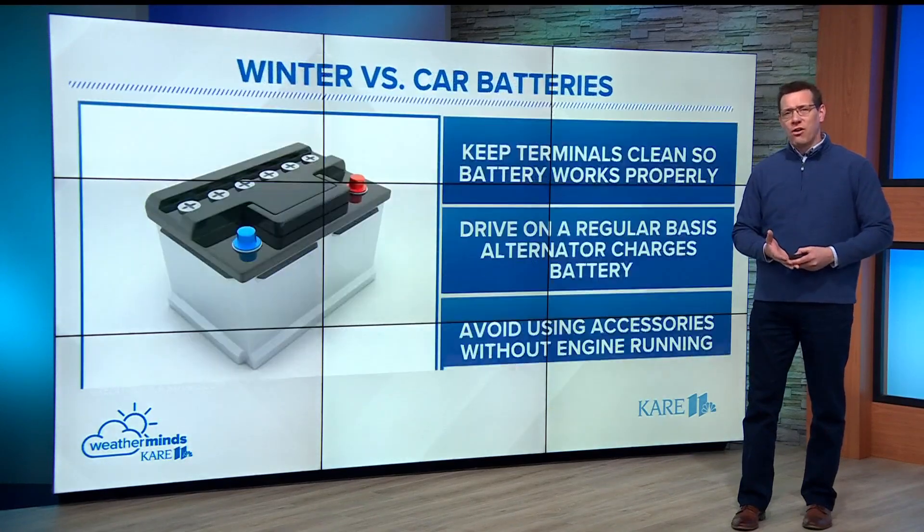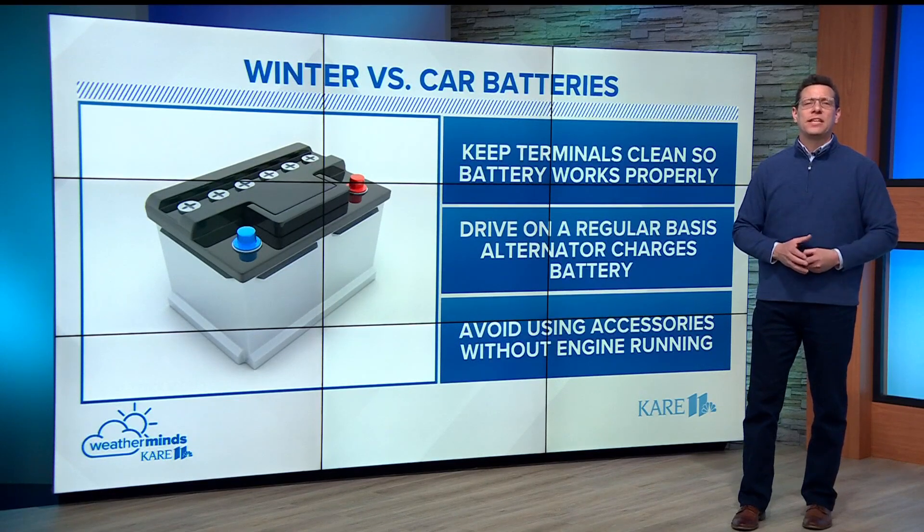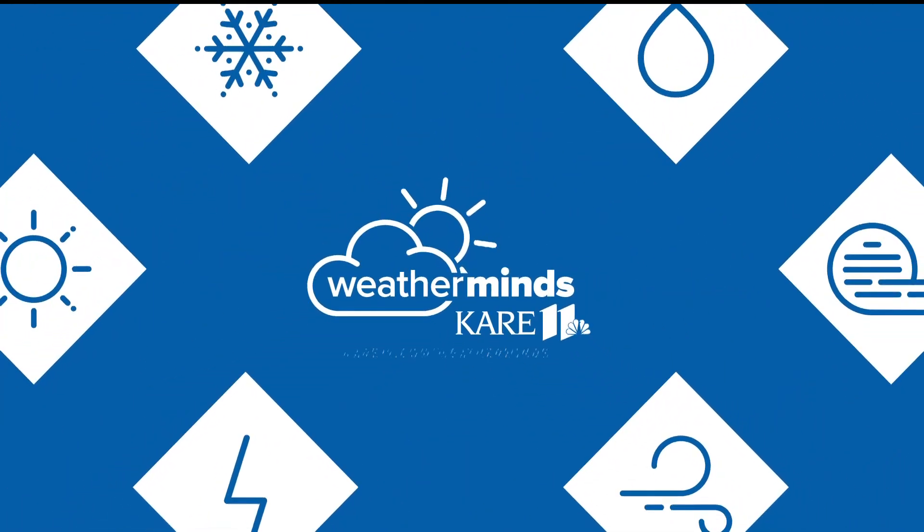Secondly, drive your car on a regular basis. This gives your alternator a chance to recharge your battery. And finally, avoid using accessories like the infotainment system or climate control when your engine isn't running.